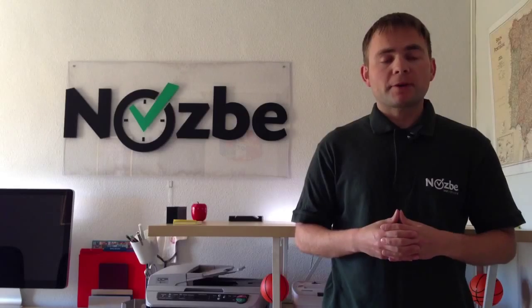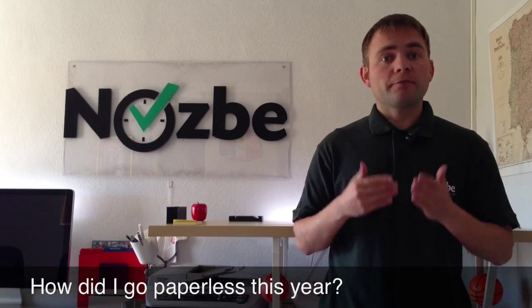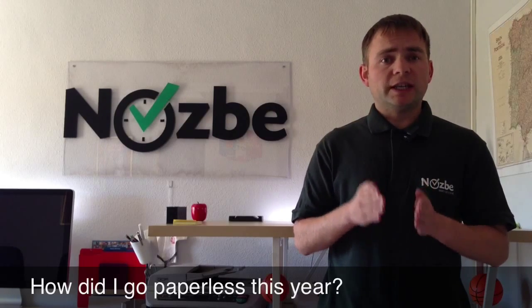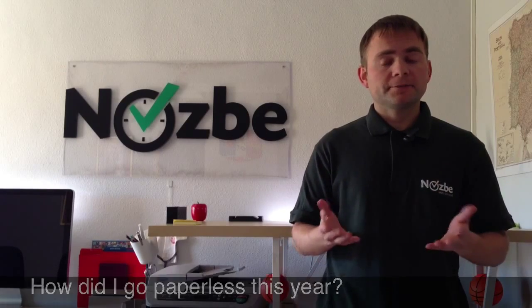Today we'll talk about going paperless. This year I decided to finally get rid of papers, documents, and everything — just keep the minimum originals that I needed to keep and leave everything behind. This is how I did it.